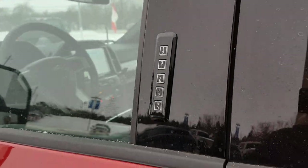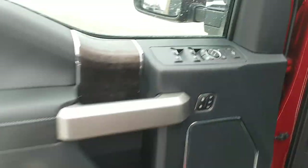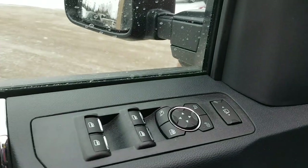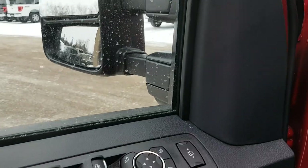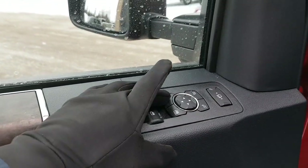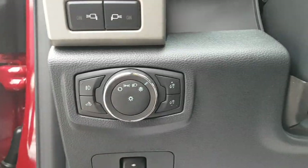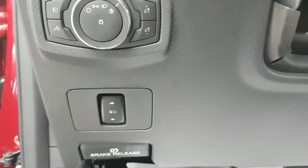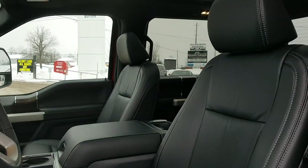Coming around to the front, you have keyless entry, which is nice, with plenty of storage in the driver's door. You have power windows and locks, telescoping tow mirrors that also fold in, and driver memory settings. You also have automatic headlights, adjustable pedals, a parking brake, and lights for the mirrors.